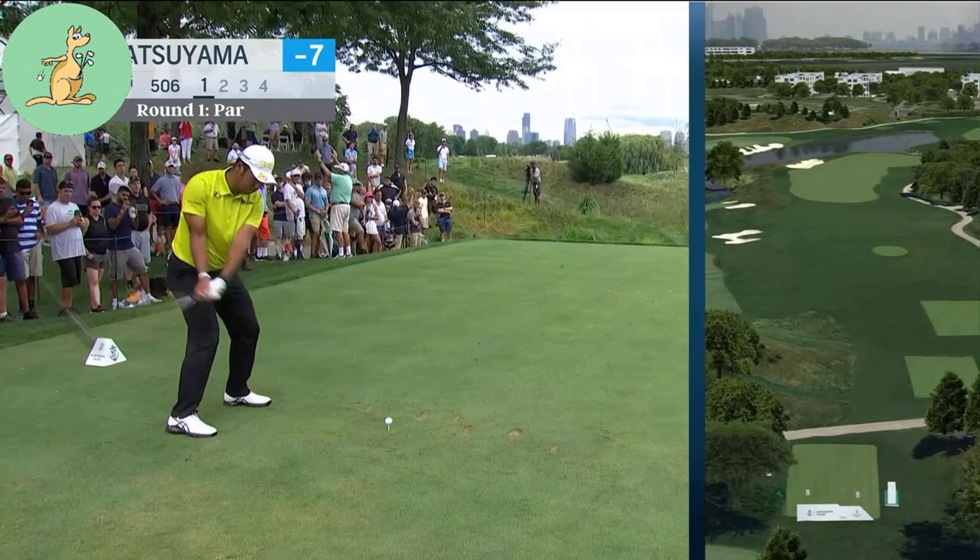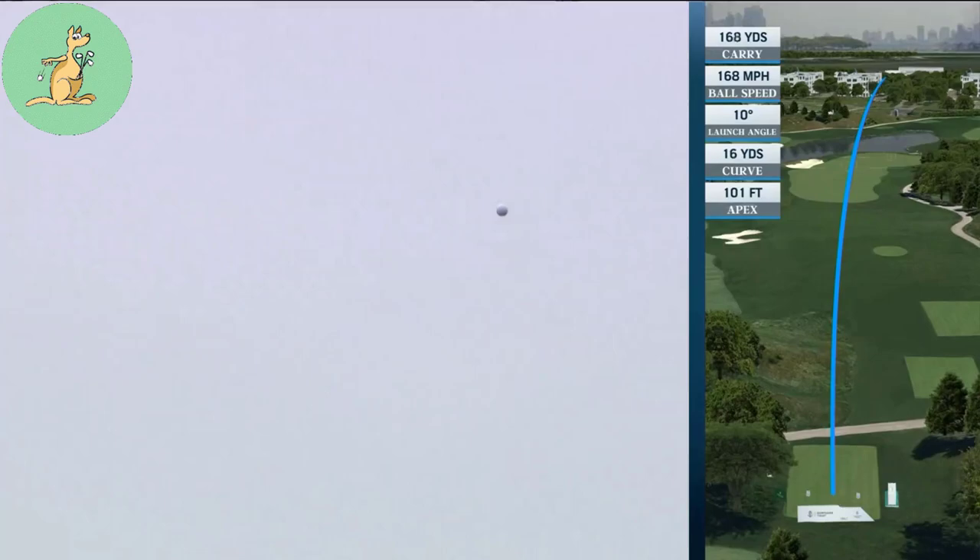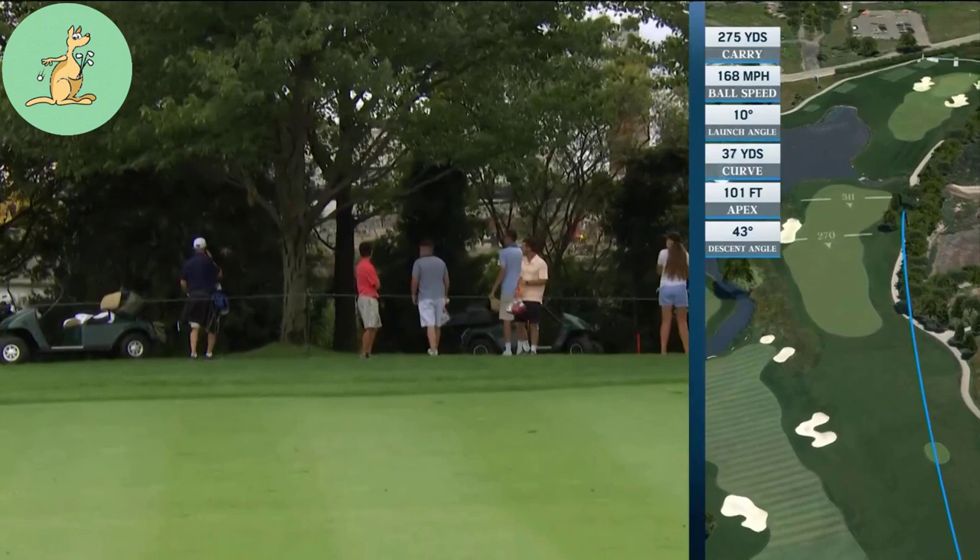Let's see what Hideki can do. Dog leg right par four. Can't go too far down here though — the fairway runs out. And there is a hazard penalty area down that side.